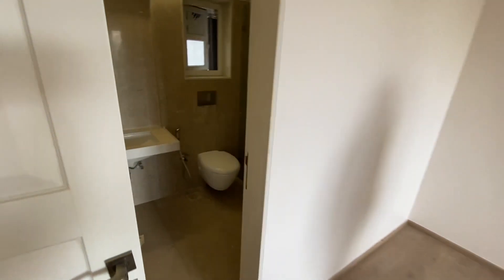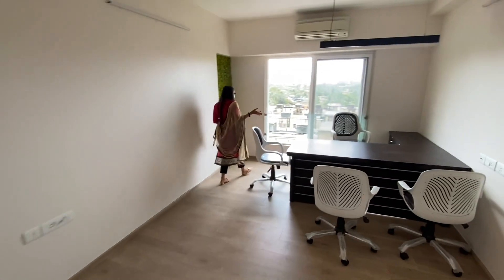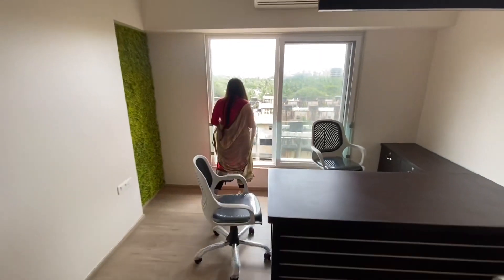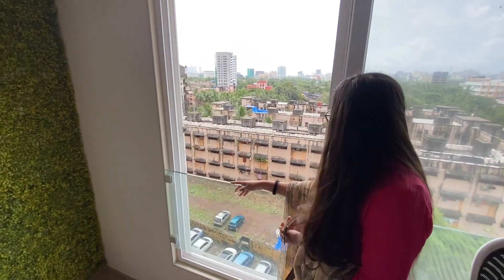This room is so spacious. It has a large carpet area. And you can see the view as well from your home. Isn't it amazing?